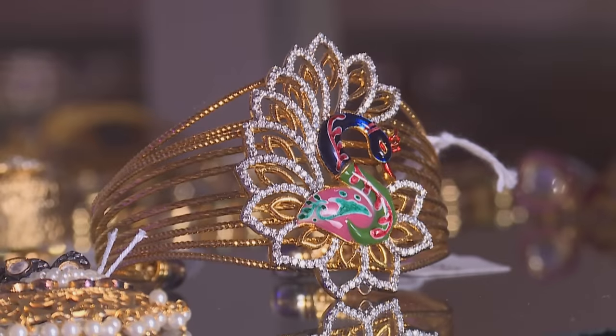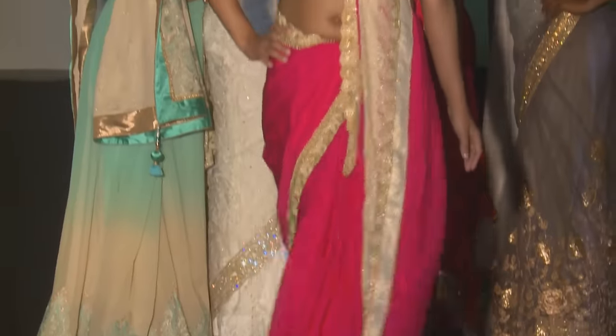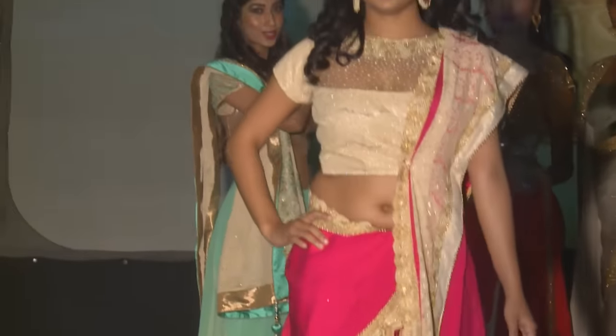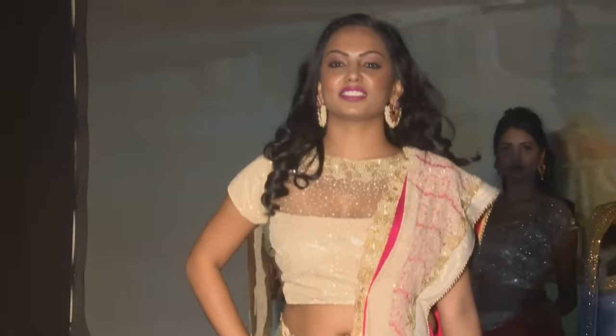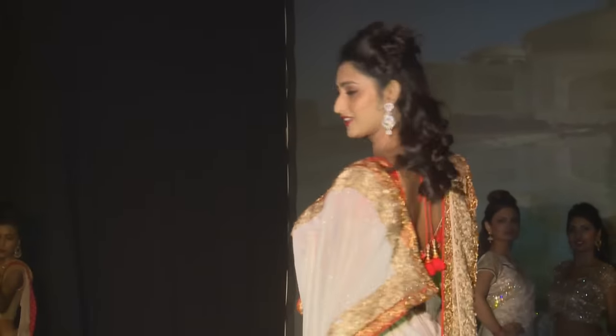Aveena is a firm believer in the three C's of fashion: color, craftsmanship, and contemporization. Giving a classic style a fresh twist is perhaps the most difficult to achieve, but Aveena knows she must be on trend in order to capture the attention of her target market.